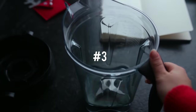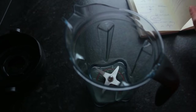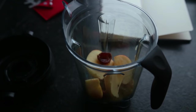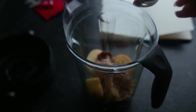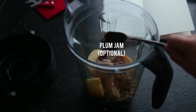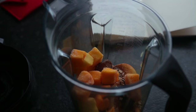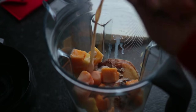On to recipe number three: an apple pie smoothie, or just a spiced apple smoothie — the first name sounds better. To your blender add unsweetened applesauce, one real apple, one to three soft dates depending on how sweet you want it, oats, cinnamon, gingerbread or pumpkin pie spice, and then either a frozen banana or frozen mango — I used mango, not for the flavor but for the temperature and the creaminess factor. Then blend.